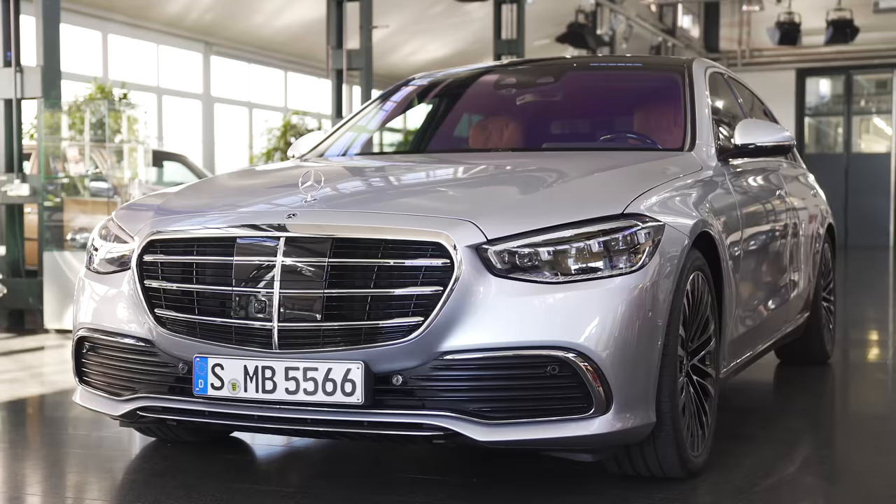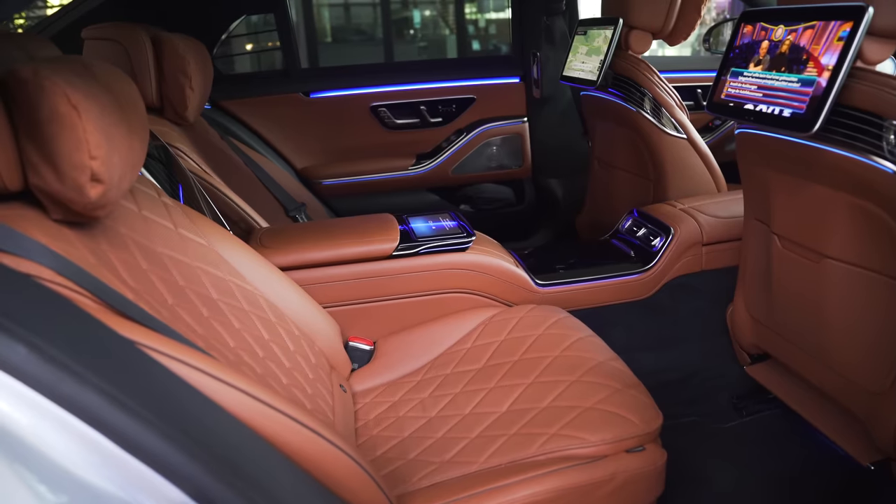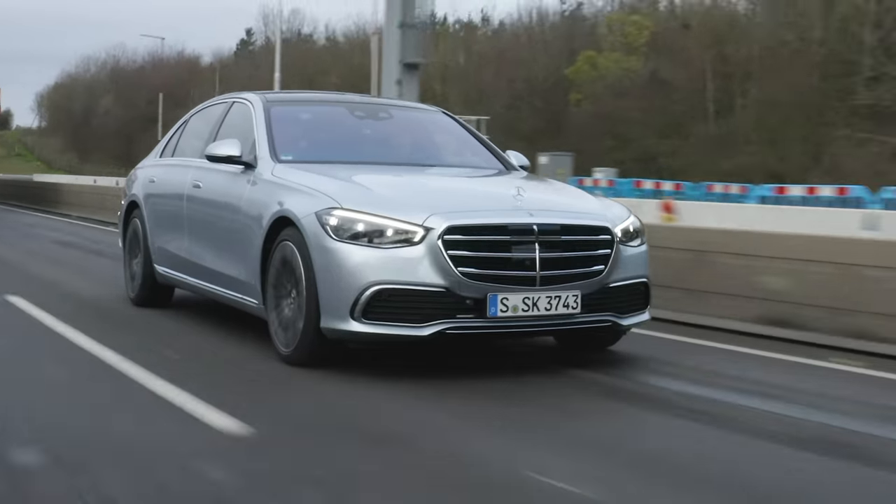In this video, I'm going to talk you through its exterior design. I'm going to show you inside. I'm going to try out some of its technology. I'm going to see how luxurious it is. And of course, I'm going to take it for a drive.